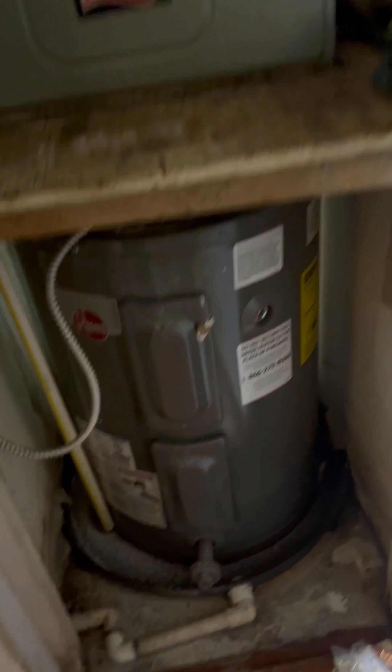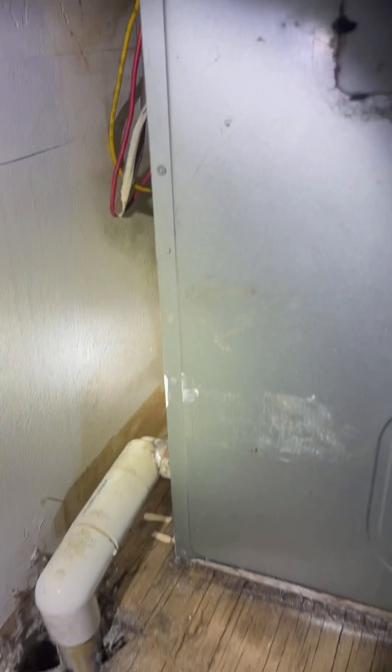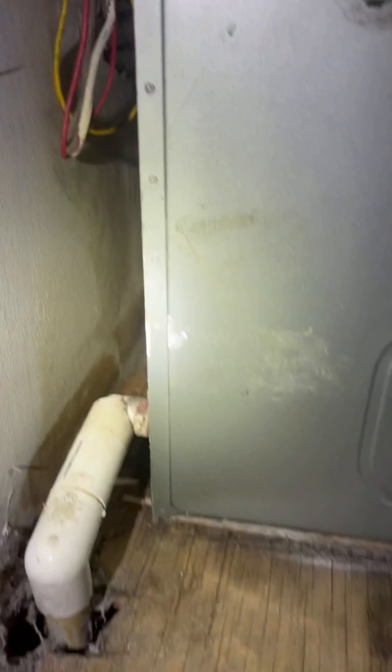In the master closet, we have some damaged flooring. This is the location of both the water heater and the AC handler. You can see the AC handler has seen better days — it looks like it's from 2004. You can see all the damage that's happened from leaking in the past.